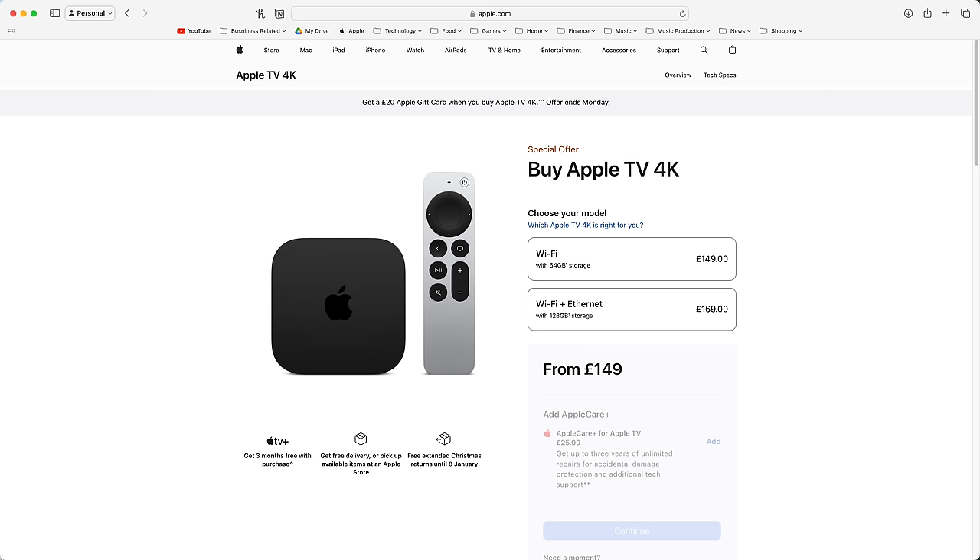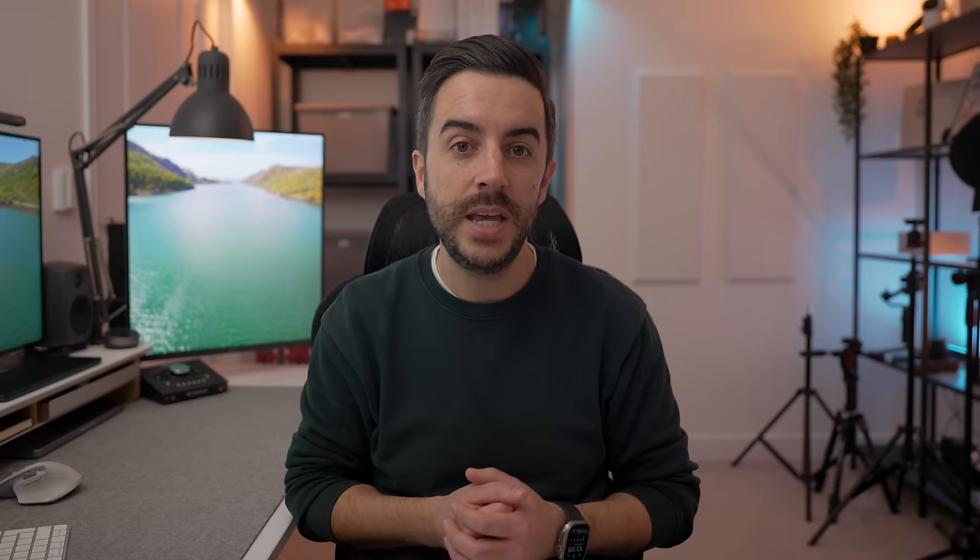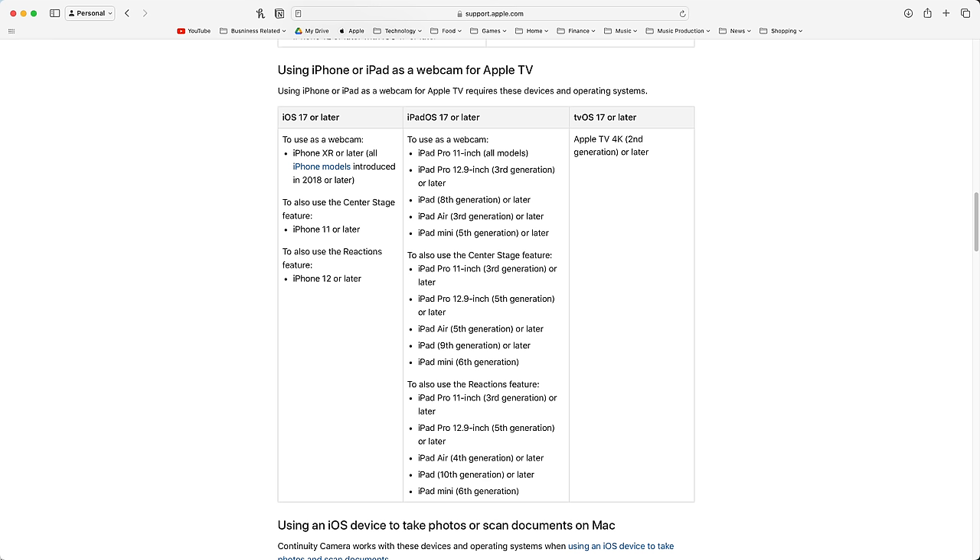I talked earlier about Continuity Camera, which is where you can use your iPhone's camera to scan documents into your Mac. If you have an Apple TV 4K box — either the second or third generation — you can take Continuity Camera to the next level and use your iPhone to make FaceTime calls on Apple TV. In order to make this work, you'll need an iPhone capable of running iOS 17. Make sure that both your iPhone and the Apple TV 4K box have been updated to the latest operating systems, that Wi-Fi and Bluetooth are enabled on your iPhone, and both devices are logged into the same Apple ID.